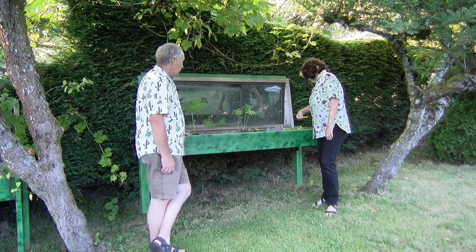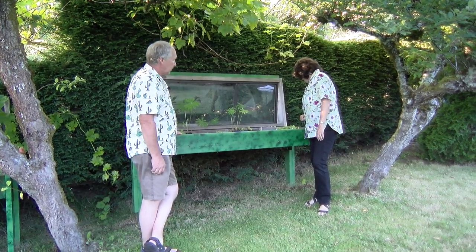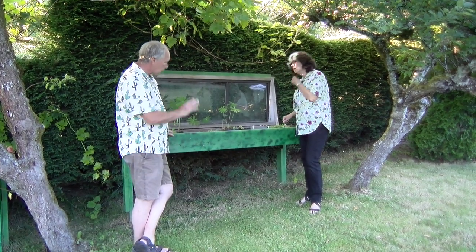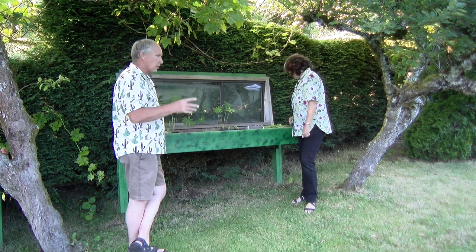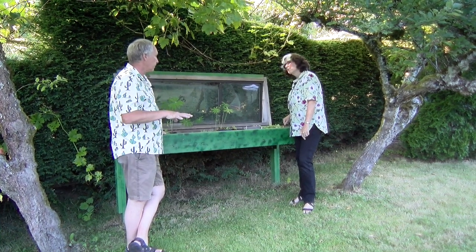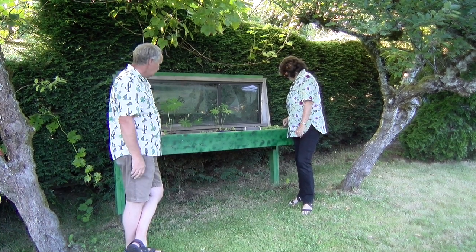And those are four o'clocks. We've got one in the front behind the cactuses that has yellow flowers, but I want to grow some of these and see if I can get some different colors because there are different color varieties. They have a tuber like a dahlia, but they're hardy — they die to the ground and come back every year.